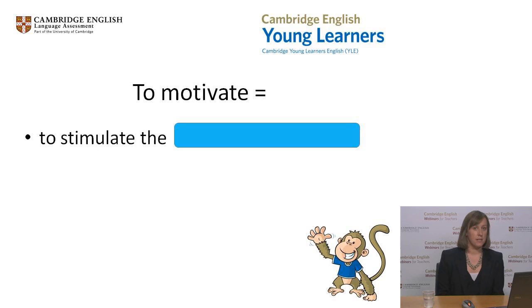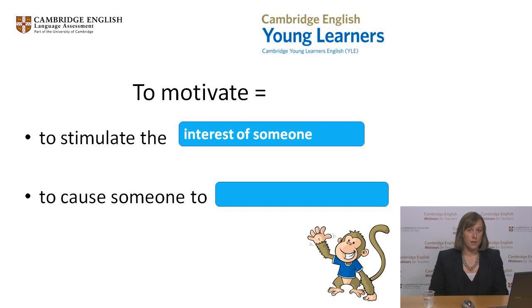Here's how the dictionary completes this definition: to motivate is to stimulate someone's interest. Many of you did write that in the chat box. Here's another incomplete definition — can you complete this one? Type a few words in the chat box to show how you'd complete the phrase.